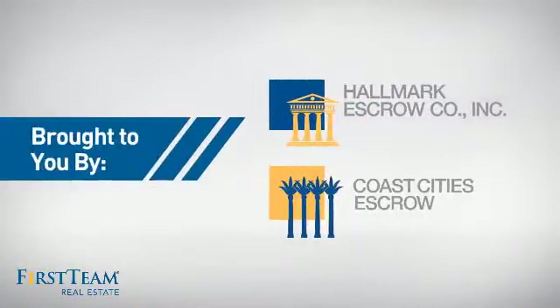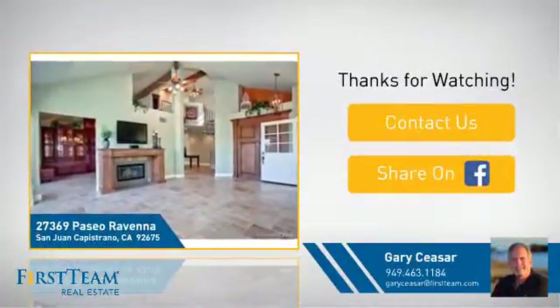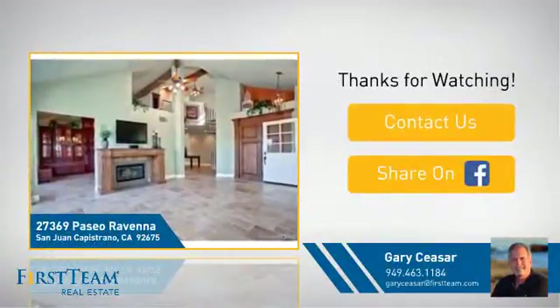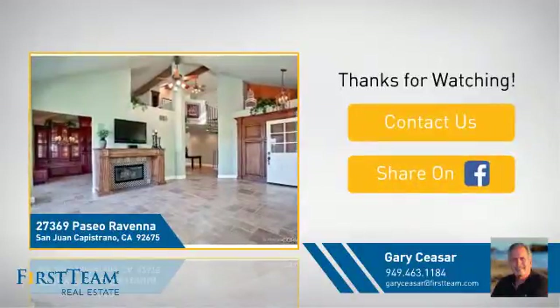On behalf of this video's sponsor, thanks for watching. If you're interested in learning more, click on screen to contact us for more information or share this property with your friends. We look forward to hearing from you.